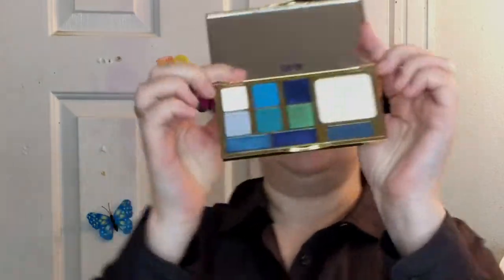Opening it up, inside it looks incredible. This little palette is light, and I love the size, the packaging, the feel of it. It even smells vanilla-y. Let's swatch this baby.